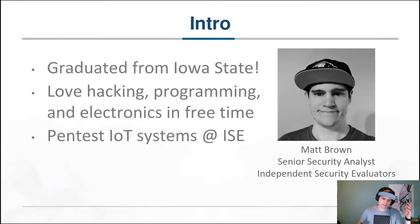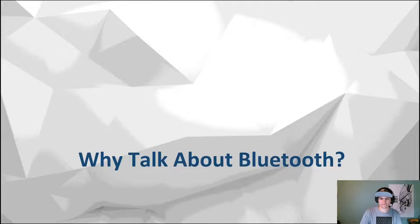This is me — don't really need to go over much of this. I love hacking on stuff, I'm from Iowa State, and my day job is pen testing IoT systems. If you happen to need a pen test, give me a ring.